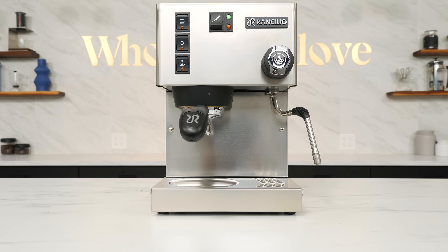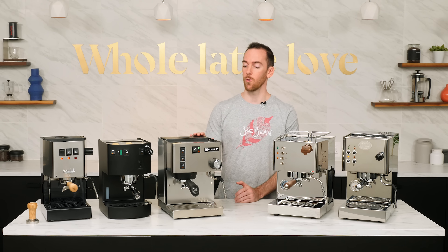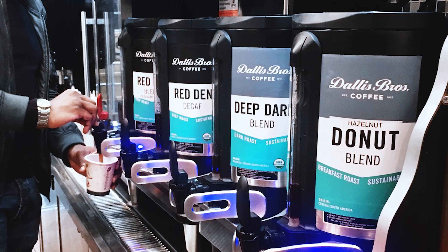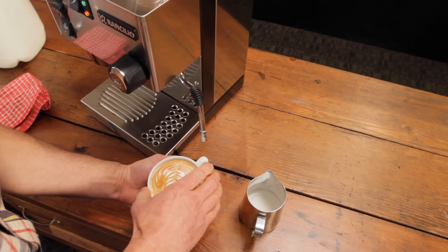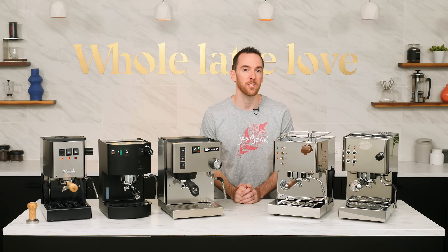Up next is the Rancilio Silvia, one of the most popular premium entry-level machines on the market. We here at Whole Latte Love played a major role in making the Silvia available to the general public. It was more than 20 years ago when we first saw the Silvia at Dallas Brothers Coffee in New York City — at the time they were a distributor for Rancilio, and the original Silvia was made as a promotional machine to give to its distributors. We knew there was a home market for it, so we asked them to make more, and we ended up being the first to offer the game-changing Silvia to home espresso enthusiasts. After two decades, Miss Silvia remains one of the most loved single-boiler espresso machines.